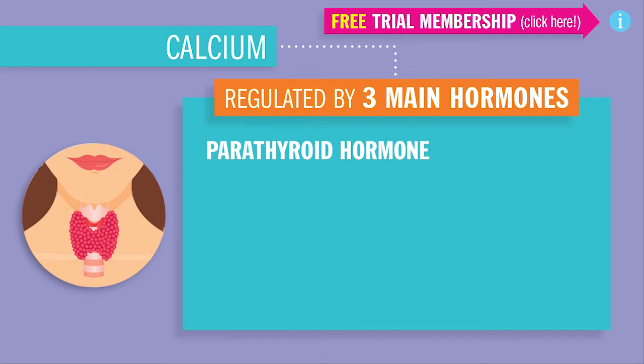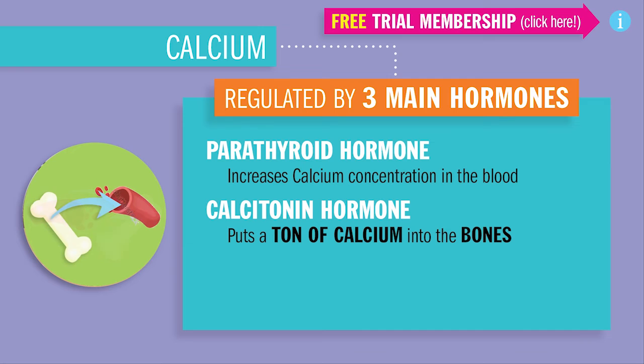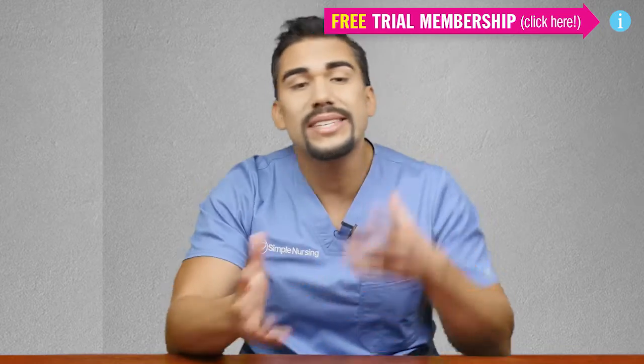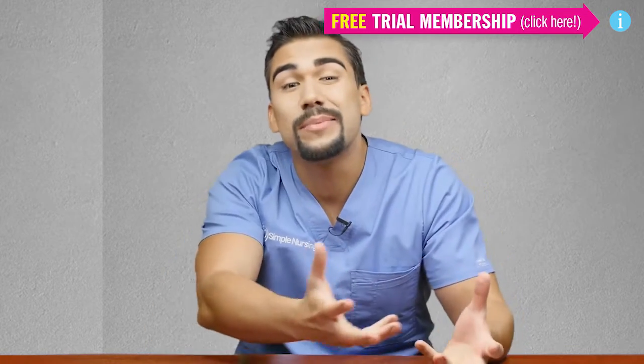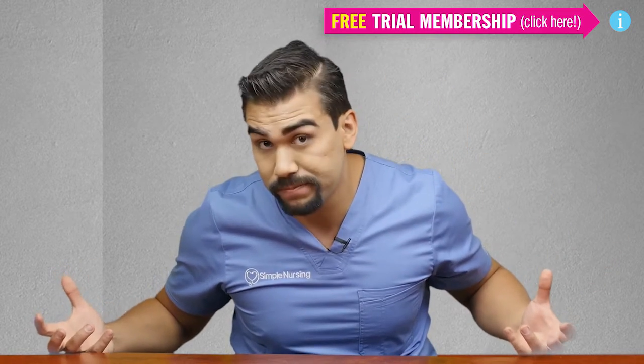First, the parathyroid hormone, which increases calcium concentration inside the blood. Next is calcitonin hormone, which decreases blood calcium and puts a ton of calcium into the bone. Third is calcitriol, which controls blood calcium by inhibiting the release of calcitonin. Basically, it reverses that ton of calcium in the bone, so calcium gets released into the bloodstream.